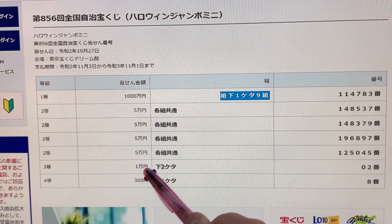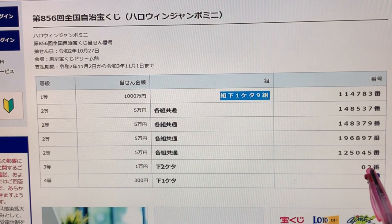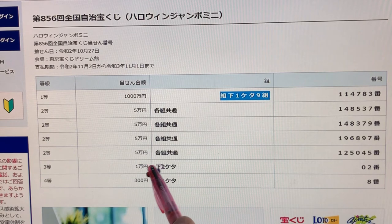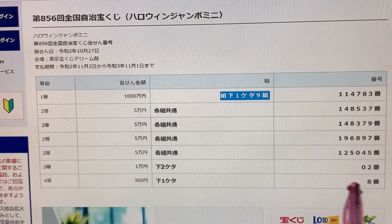To win the third prize, Goman-en, the last two numbers of your ticket must be 02. And to win the fourth prize, Goman-en, the last number of your ticket must be 8.